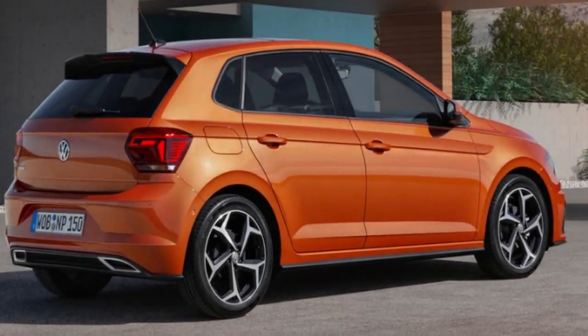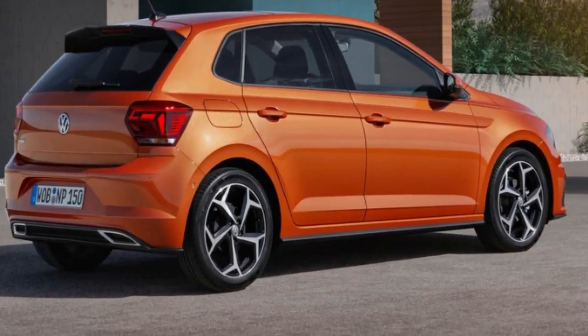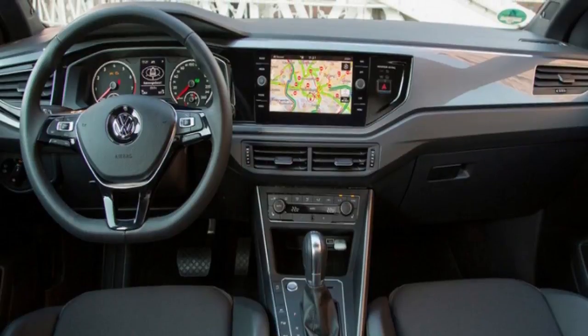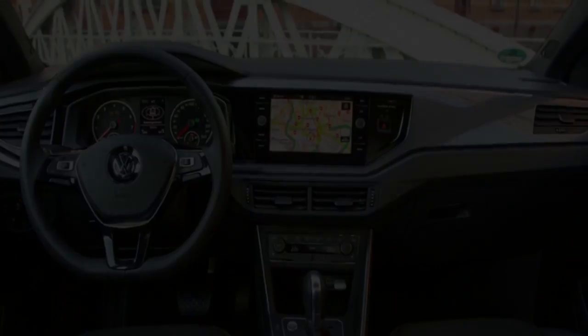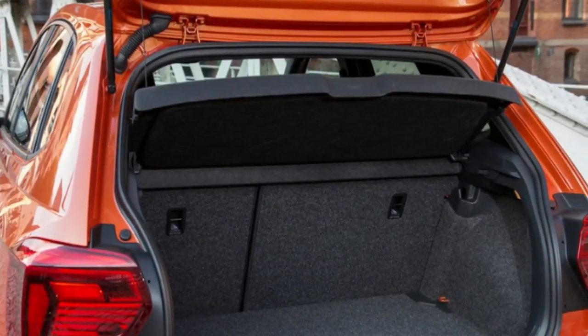Australian pricing and specifications for the 2018 Volkswagen Polo range have been revealed this week, with the all-new light hatch kicking off at $17,990 before on-road costs when it arrives in showrooms next month. The sixth generation of Volkswagen's light car comes in at just $800 more than the vehicle it replaces, despite being larger in every dimension, more powerful and featuring more equipment.